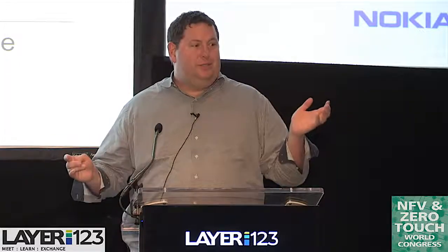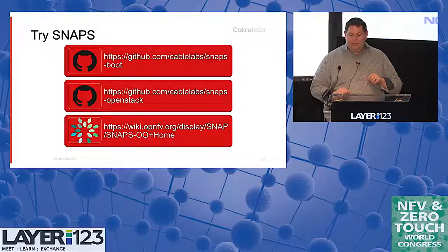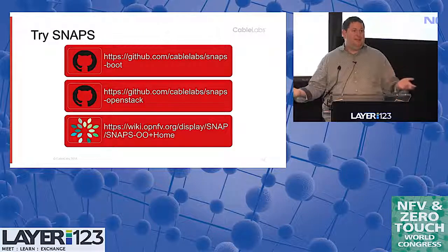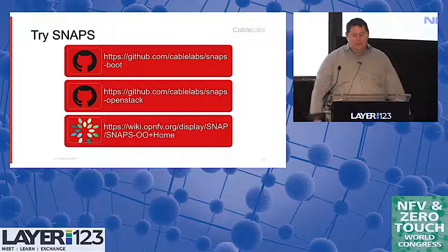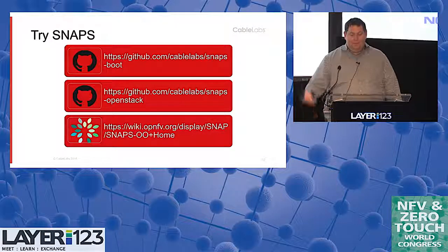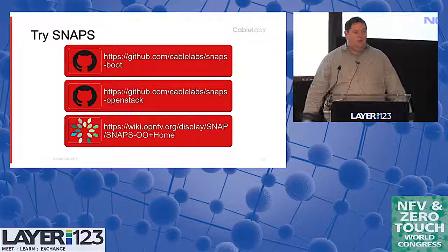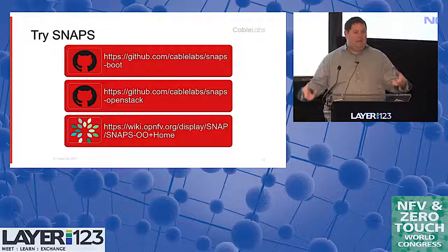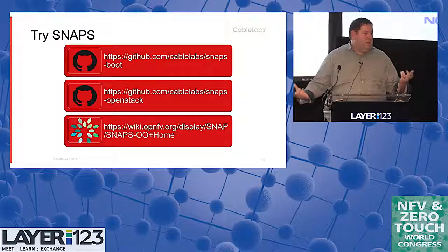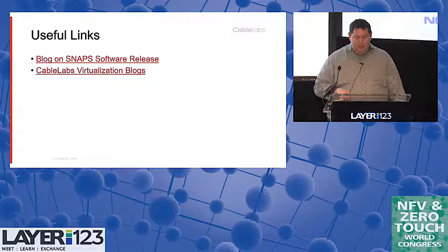In summary: we think open source is good, we think standards are good, and we want them to play together. Do try Snaps — if you have a couple of servers, go download it from GitHub. These slides are posted. Use Snaps OpenStack; we have contact info listed and a blog site linked on the next page. You can email Snaps at Cable Labs or find us on the Snaps IRC channel. We've actually got this running on some hardware vendors — one open hardware platform said it went much easier than a lot of the commercial distributions they've done in the past.